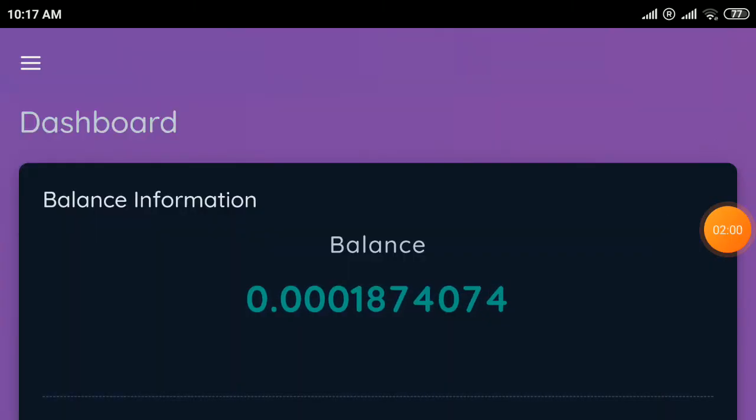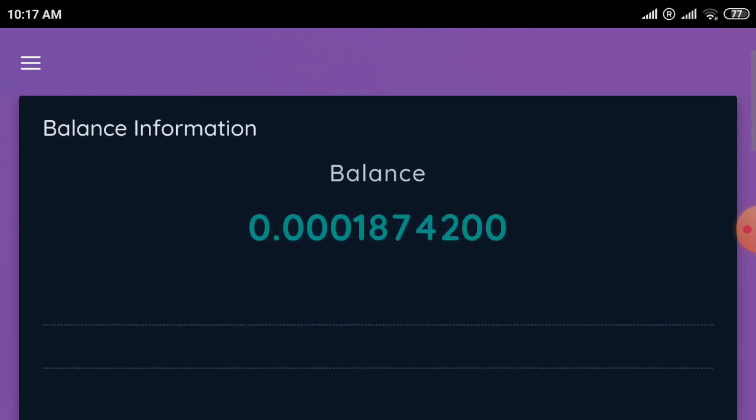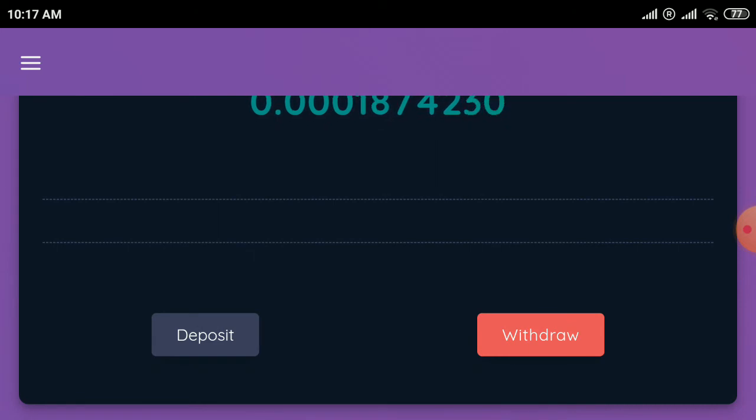This is the second site. Sign up with your BTC address and password — create a password — then login the same way. You will get 10 GH/s for free on this site.